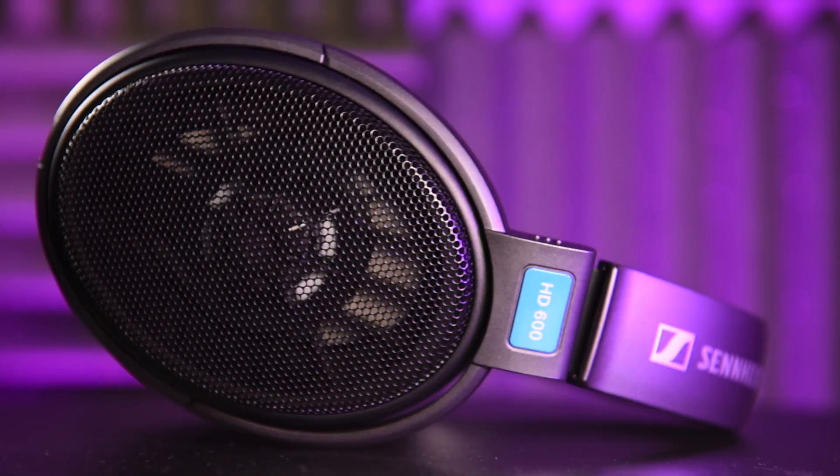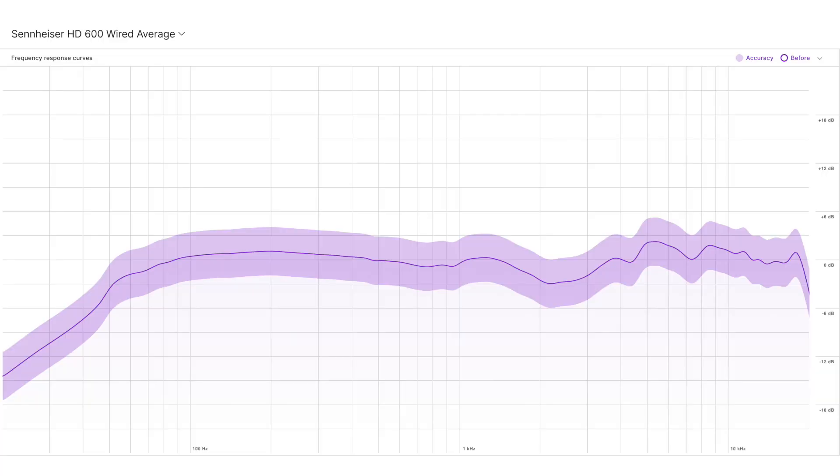These are usually relatively cheap and produce a broad frequency response, but they are often prone to distortions at higher volumes due to the amount of movement they create inside the chassis.